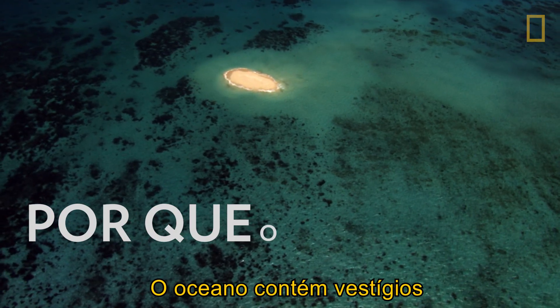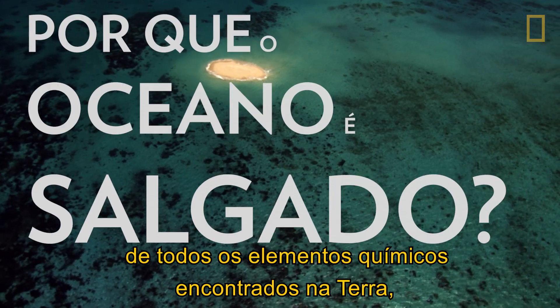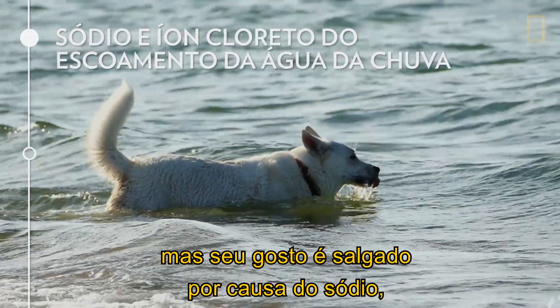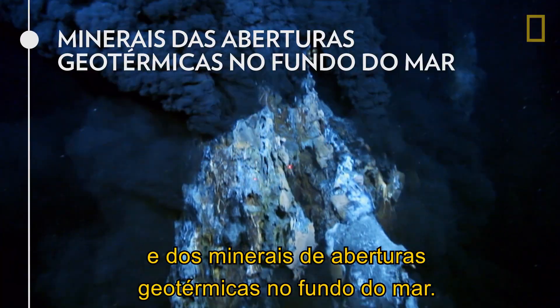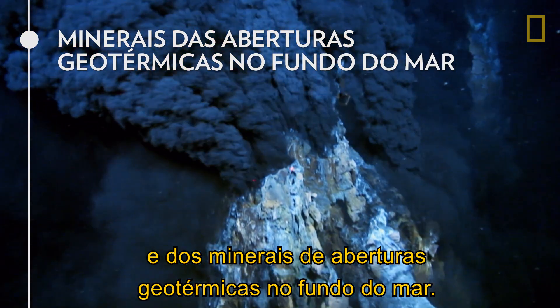The ocean contains traces of all chemical elements found on Earth, but it tastes salty because of sodium and chloride ions in rainwater runoff and minerals from geothermal vents on the seafloor.